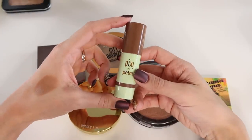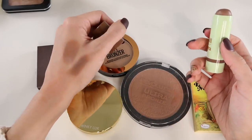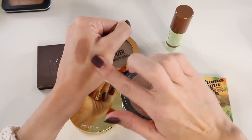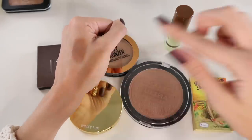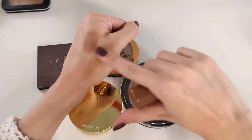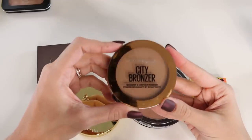On the flip side, this Pixi Multi Bomb in the shade Sheer Sculpt is a no. Tone-wise it's a little more cool, which might be good for contouring, but when I swatch it, it gets weirdly patchy and blends out to a weird orangey tone on my skin. It ends up looking muddy. It's also more glossy in texture — I was expecting it to perform like the blush version, but it has a weird glossy finish that doesn't work as a contour at all. Easy declutter.